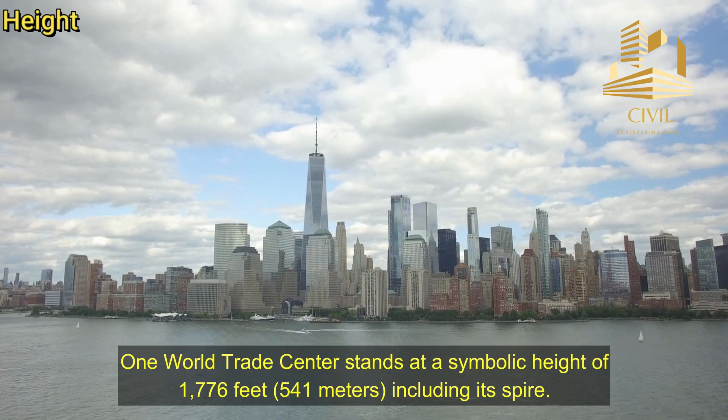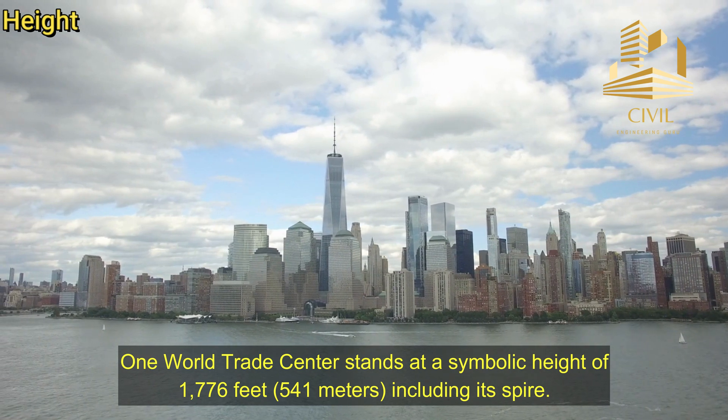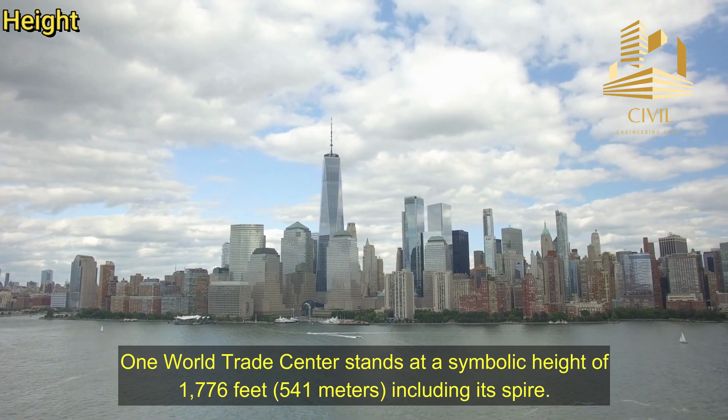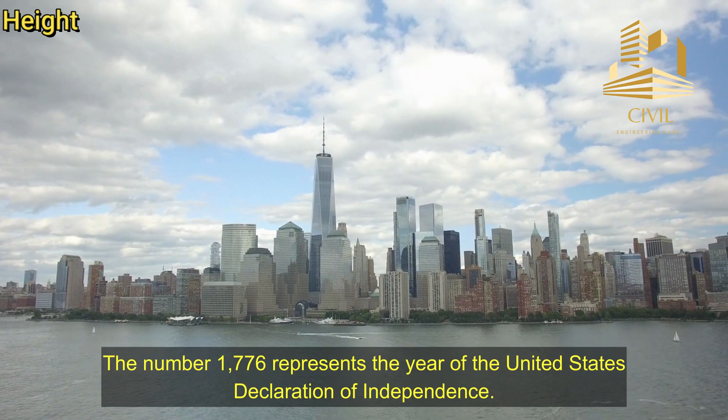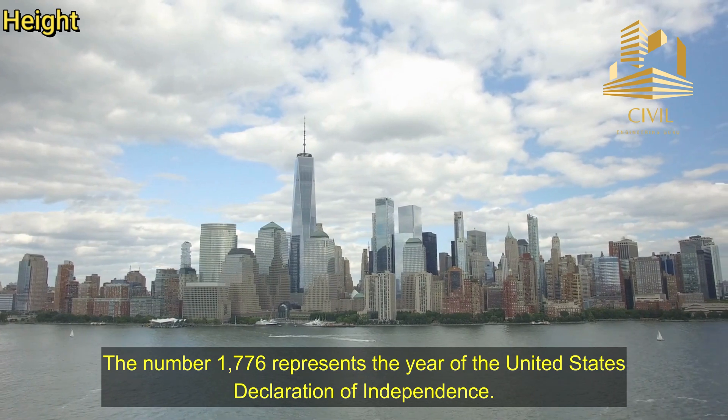Height. One World Trade Center stands at a symbolic height of 1,776 feet, or 541 meters, including its spire. The number 1,776 represents the year of the United States Declaration of Independence.